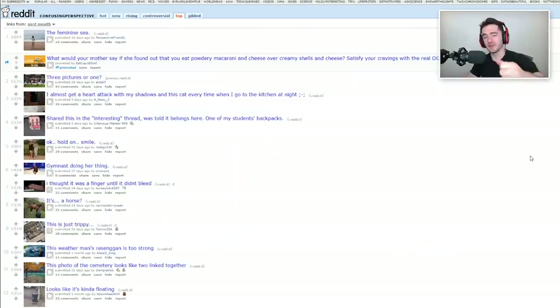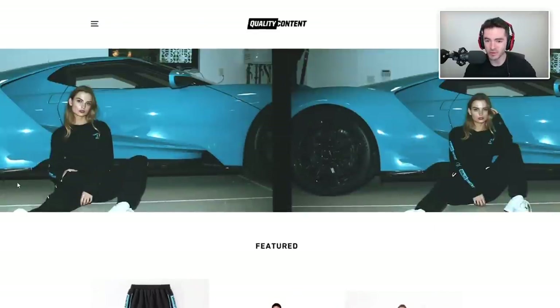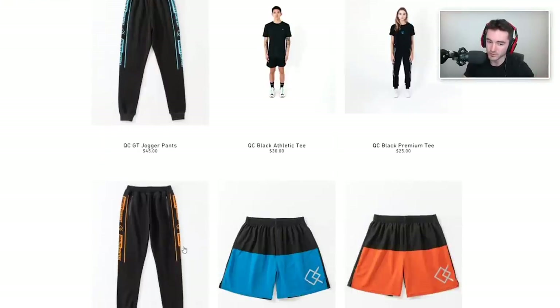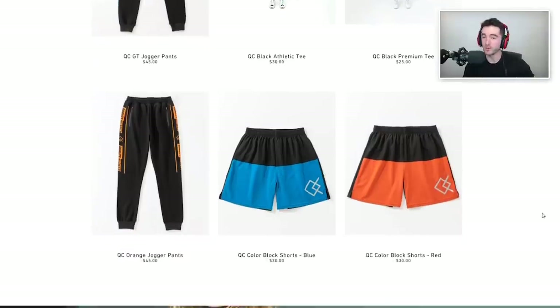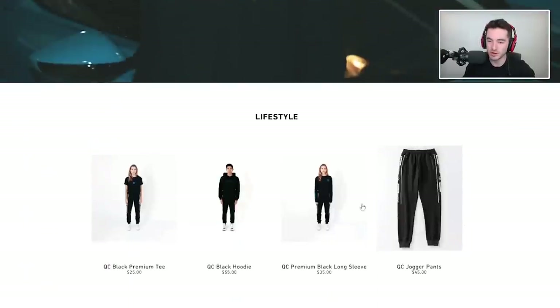Welcome back to Confusing Perspective, brought to you by our sponsors the like button and QC Athletics for quality content clothing. We've got blue joggers, new orange joggers, the new color block shorts, and white joggers restocked. Check the link in the description and get them while supplies last.